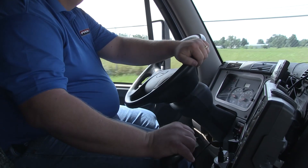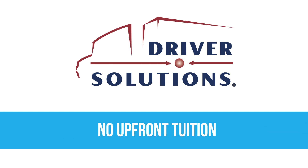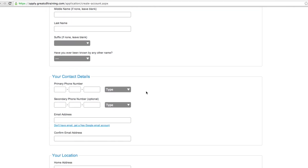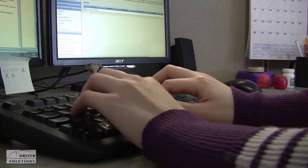Beginning a new truck driving career has never been easier. The Driver Solutions program offers company-sponsored training with no upfront tuition costs or credit checks. Here's how to apply: simply complete the application online and choose an appointment time to call your Driver Solutions recruiter. The whole process takes less than 10 minutes to complete.